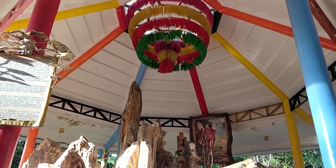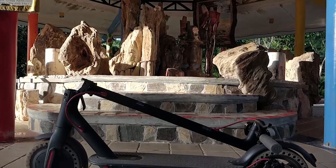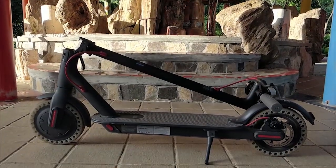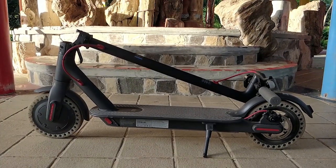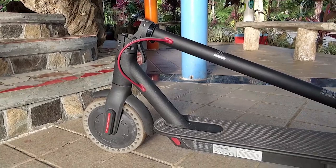Hey, what is up guys, this is Norman 3000 and this is our review of the Xiaomi M365 scooter. Like probably 99.8 percent of civilians in Metro Manila, I hate traffic. I also hate public transportation.